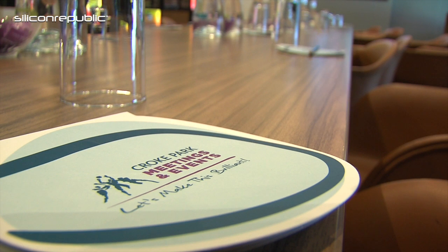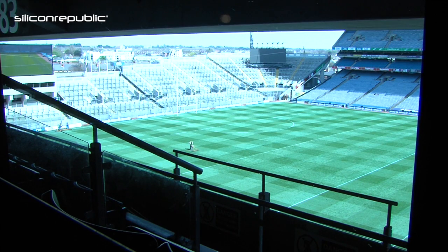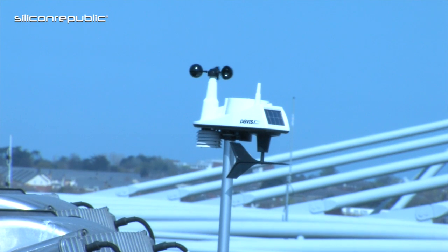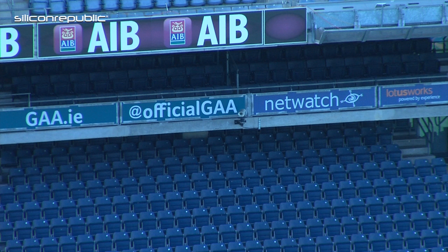The Smart Stadium project involves DCU, Intel, Croke Park, and colleagues from Arizona State University. We're working on the concept of Croke Park as a testbed for Internet of Things technologies. It involves deploying sensors and gateways to capture and analyze data and derive intelligence from it. Each sensor communicates with the gateways, which send that data through to cloud storage where it's analyzed and KPIs and further analysis are conducted.